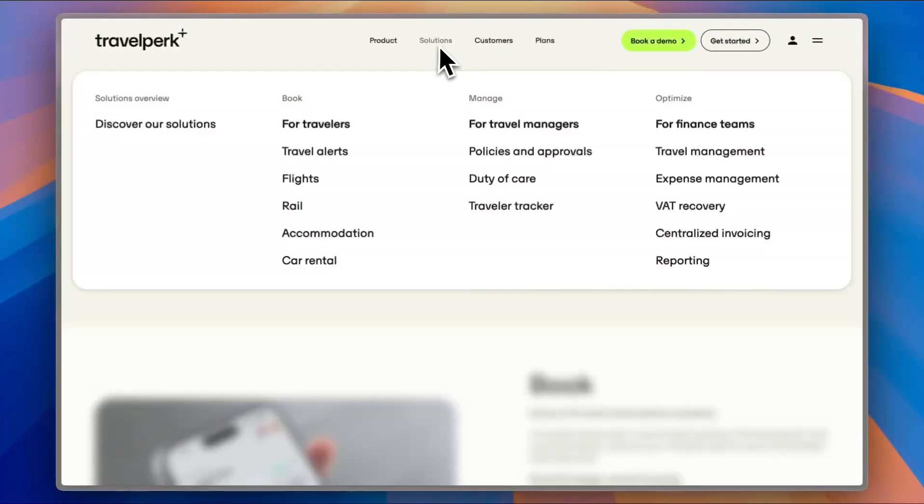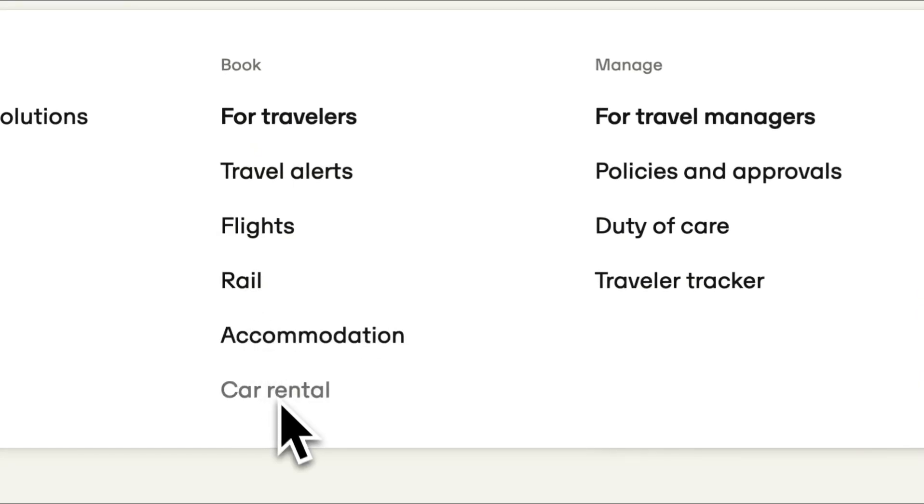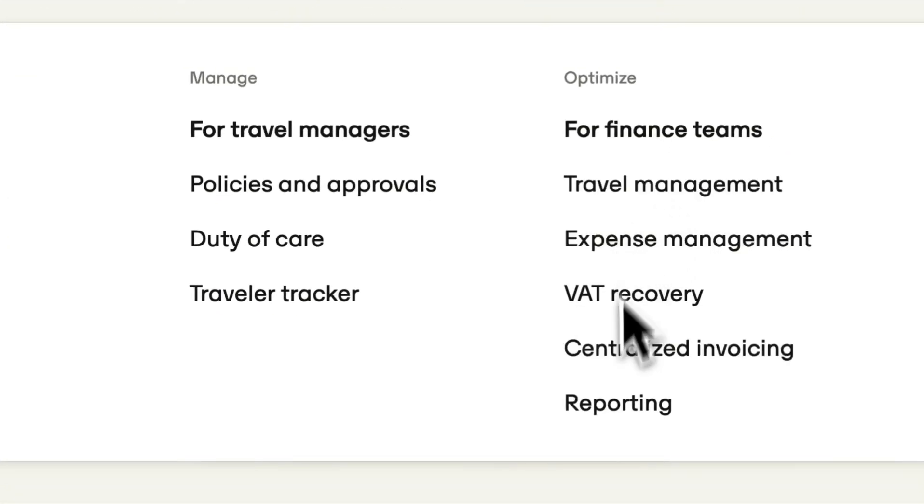If you go to Solutions, you can see the Solutions Overview. There are solutions for bookings — for travelers, travel alerts, flights, rail, accommodations, and car rental. For management, there are options for travel managers, policies and approval, duty of care, and traveler tracking. And for finance teams, there's travel management and more.